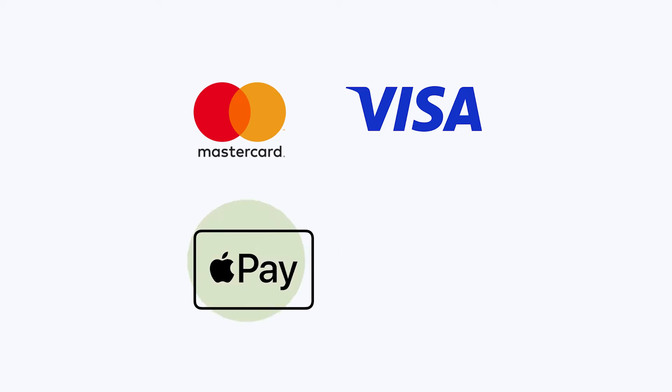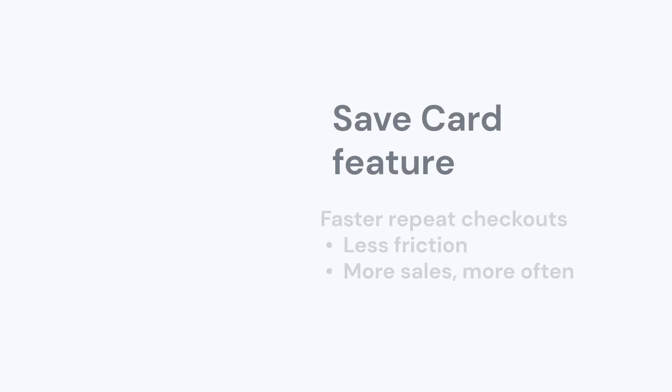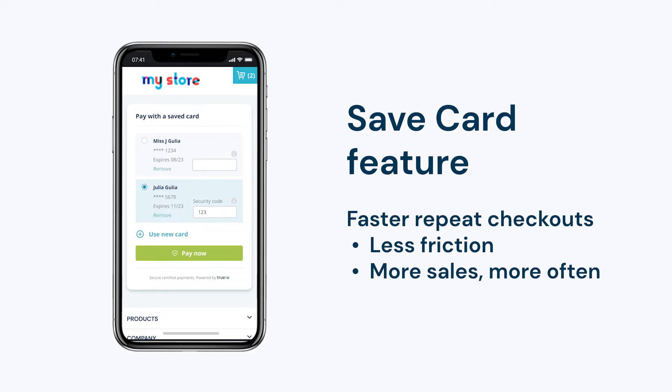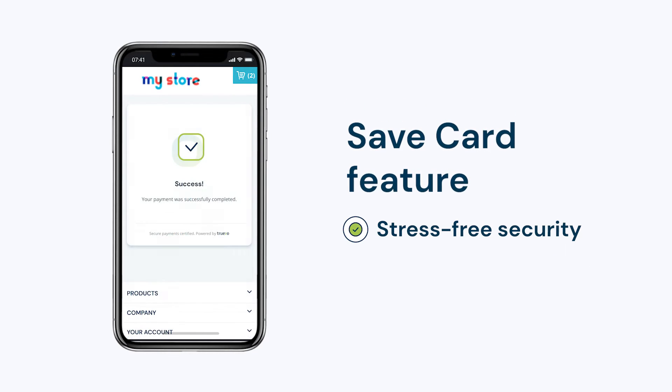Plus, you can accept payments from your customers using Apple Pay and Google Pay, making checkout even faster and more convenient. Add save card functionality so your customers can save their details at checkout for even faster payment next time they buy.